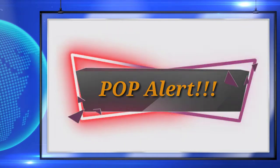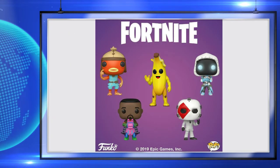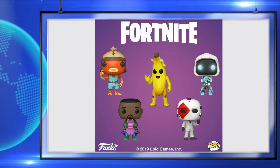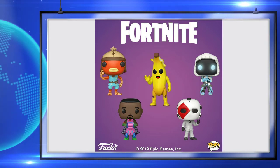Next thing up is Fortnite. I don't know a whole lot about Fortnite, but there's a new set coming out. I love these honestly — I've never played Fortnite and don't really know much about it, but look at that banana. It's just really funny and I like these pops.